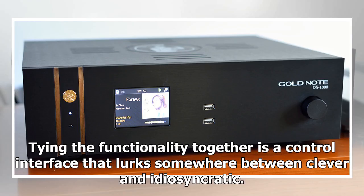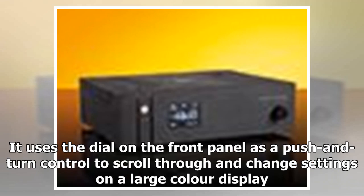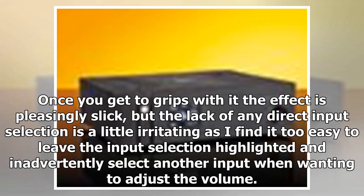Tying the functionality together is a control interface that lurks somewhere between clever and idiosyncratic. It uses the dial on the front panel as a push-and-turn control to scroll through and change settings on a large colour display. Once you get to grips with it the effect is pleasingly slick, but the lack of any direct input selection is a little irritating, as it's too easy to leave the input selection highlighted and inadvertently select another input when wanting to adjust the volume.